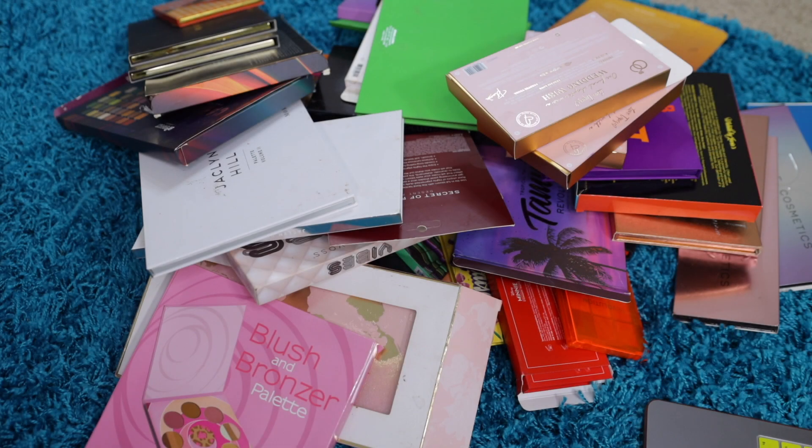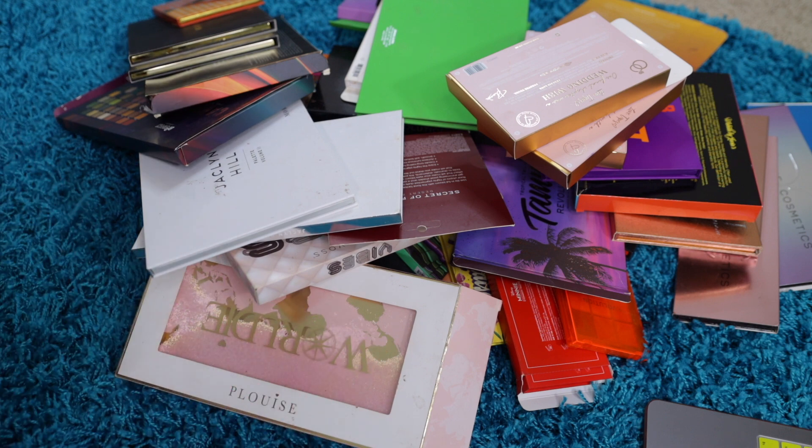Hi guys, welcome back to our weekly declutter. We're jumping right into it. I think we probably got about one or two more declutters and we'll be good.